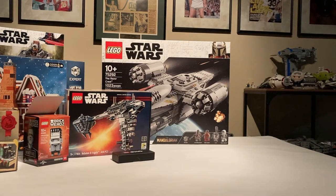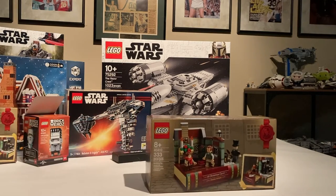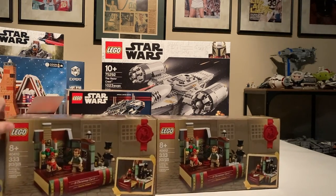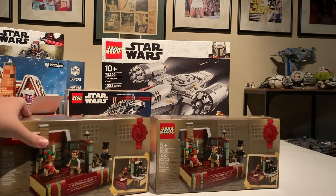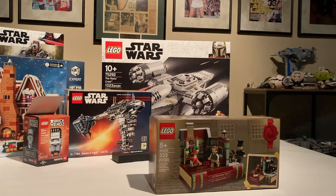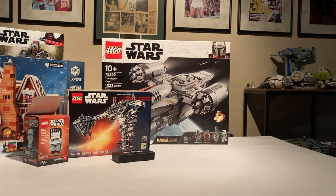That's the same with the Christmas Carol book over here — I have two again. You can see this one's open because I already built it and did a review, so go check it out if you haven't seen it. This one I have built, and this one again I'll keep for my sealed collection, along with the teal brick.